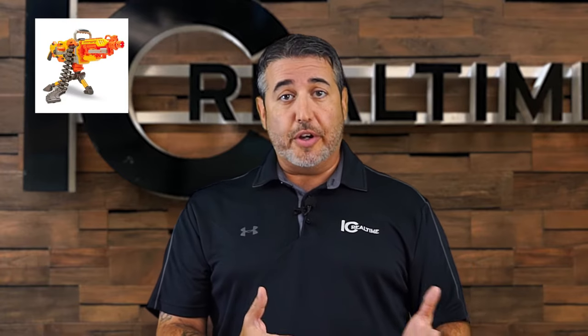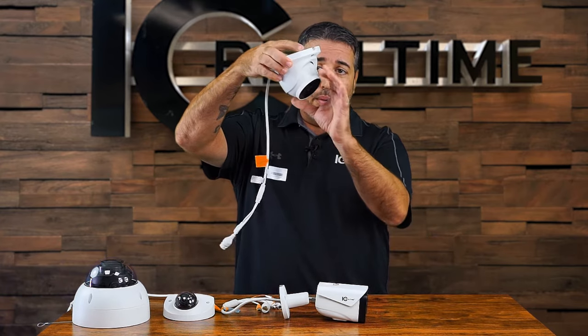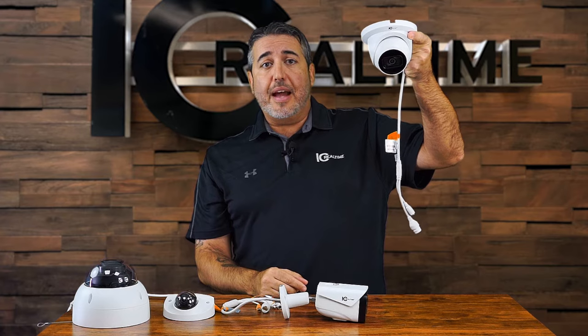I could take my turret, shoot a bullet, and hit you in the dome, but I'm not sure that's what she was getting at, so instead I've come up with this. This is a turret camera, sometimes called an eyeball because of the little eyeball-looking thing inside. These are great cameras to install in a business, maybe around the outside of your home.